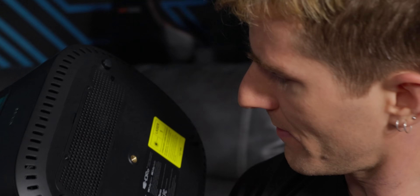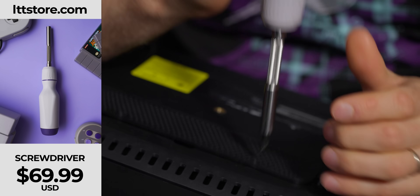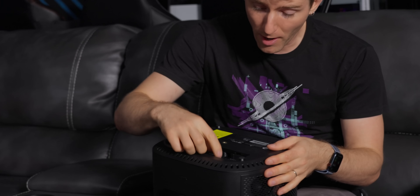That third port wasn't where I expected it — I need a screwdriver. If only there was somewhere I could get a screwdriver... LTT store, that's the one. Anyway, there's a third HDMI 2.1 input in the bottom.